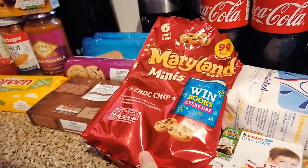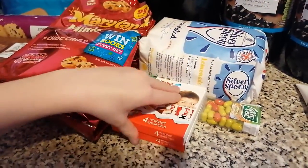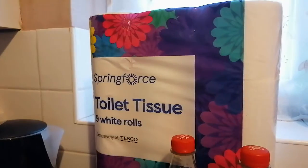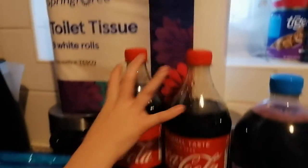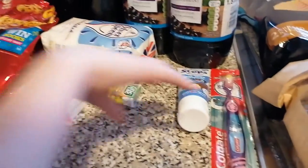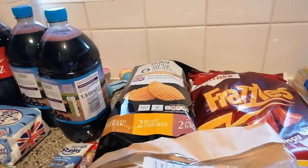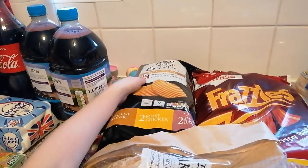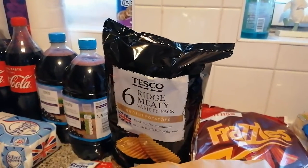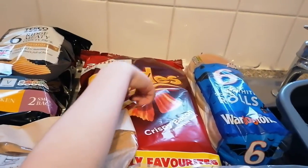We've got some snacks for lunchboxes and chocolate cookies. We've got some sugar, two packs of Kinder bars — that'll be eight bars. We've got two bottles of Coca-Cola and two bottles of juice, and then some tic tacs. And then a toothpaste for me. And over here we've got some crisps — a meaty variety pack and a Frazzles pack.